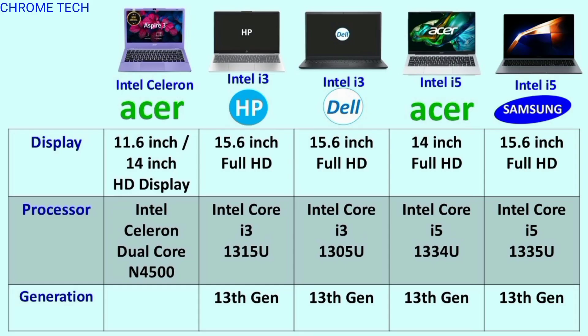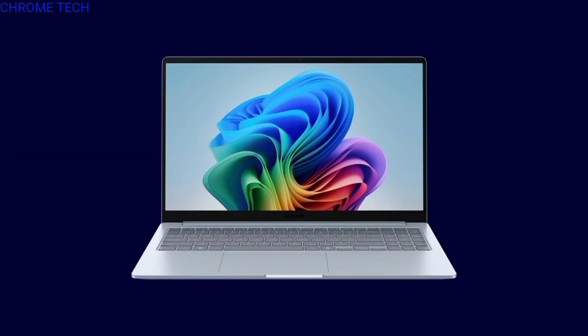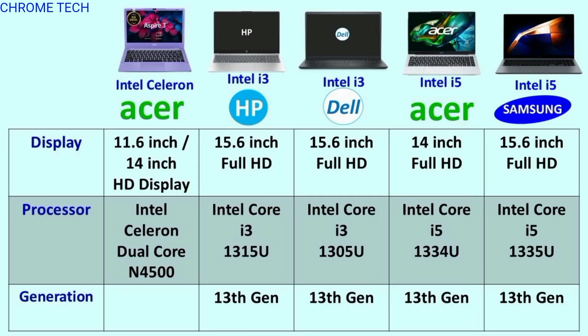The performance is Intel Celeron dual-core processor. The remaining HP, Dell, Acer, and Samsung laptops feature 13th generation Intel Core i3 and Intel Core i5 processors.